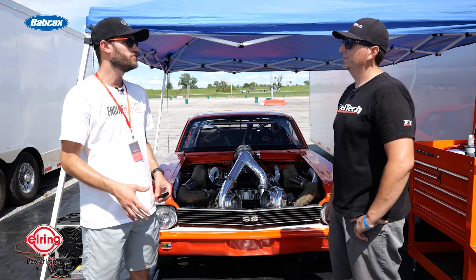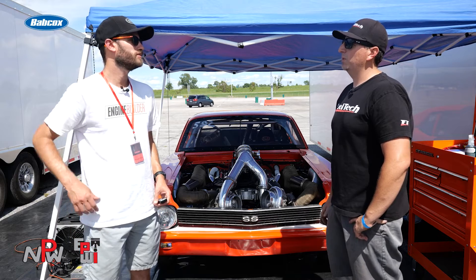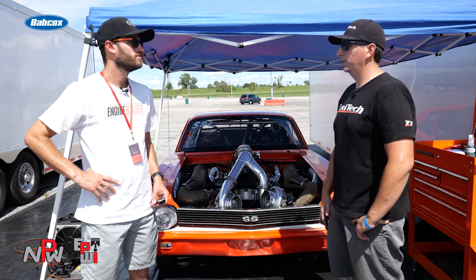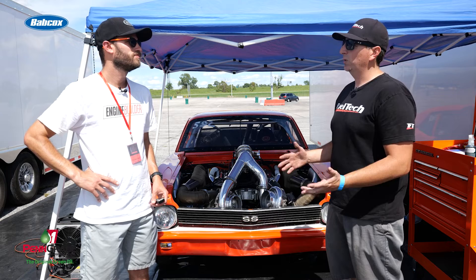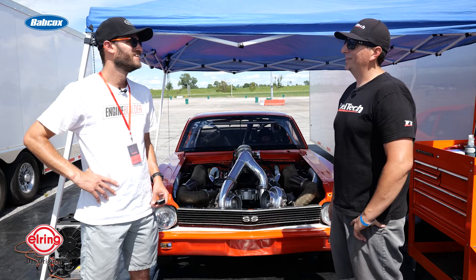I was just going to ask how much boost you typically run. We're limited by tire most of the time — it's on the small tire deal. We typically run between 17 to 25 pounds of boost in that range, depending on the track surface and whatnot. It's a lot of fun, man.